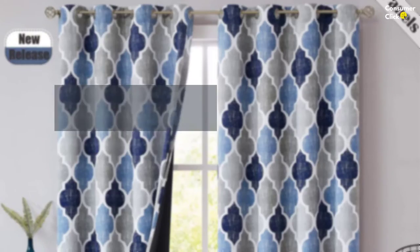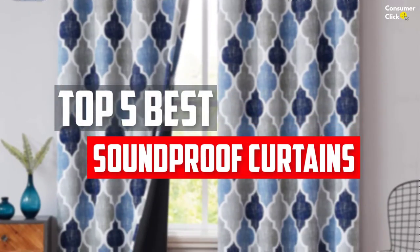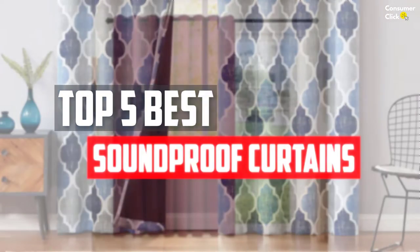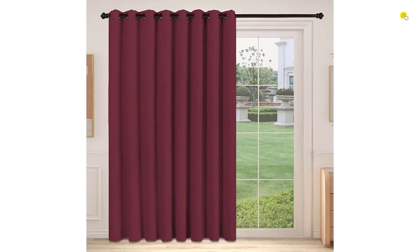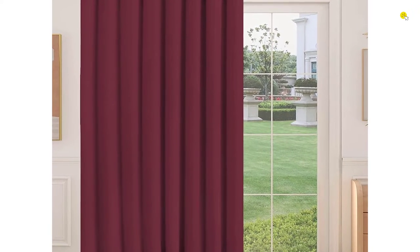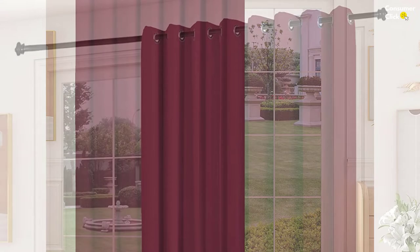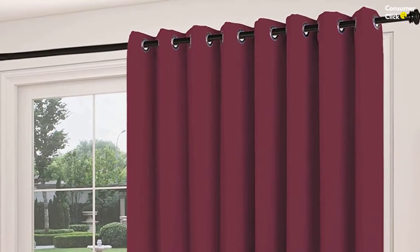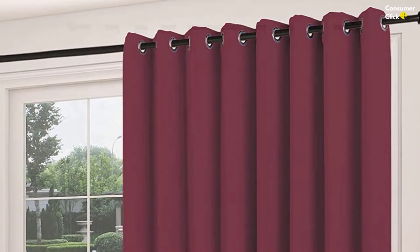In this video we will look at the top 5 best soundproof curtains available on the market today. We made this list based on our personal opinion, hours of research, and customer reviews. We've considered their quality, durability, features, and more. If you want more information and updated pricing on the products mentioned, check the links in the description box below. So, let's dive into the video.